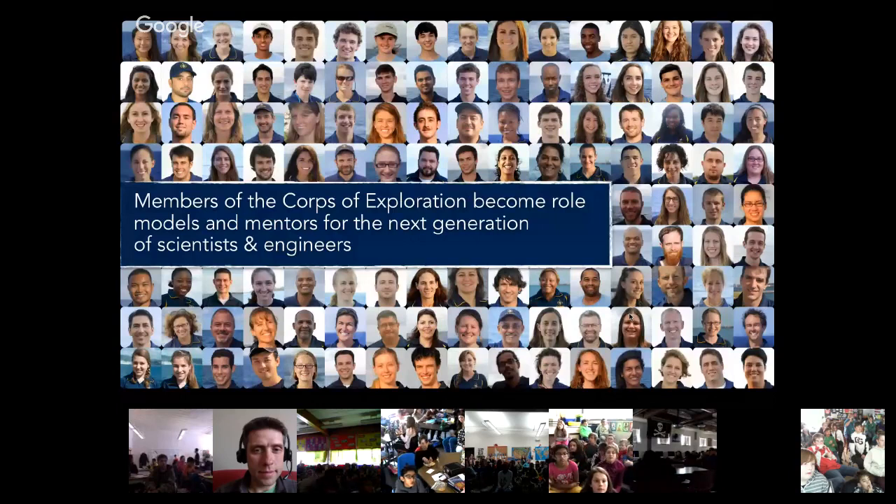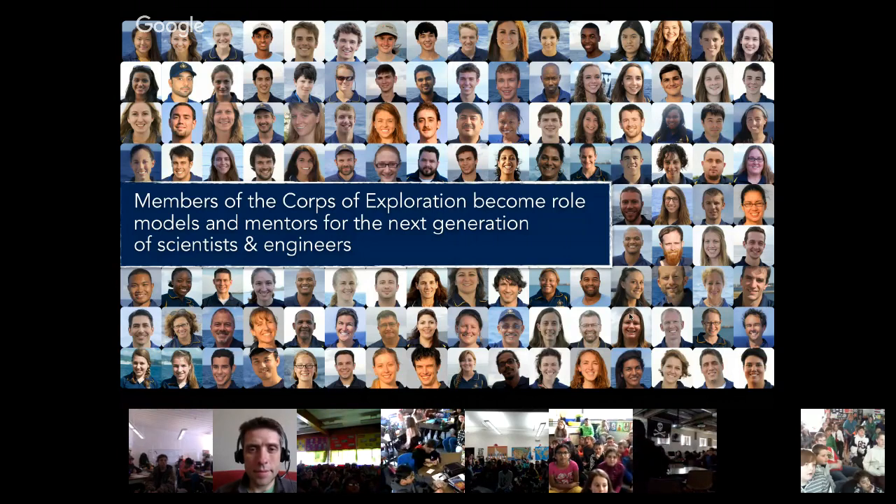An important part of our operation is our team. We call our team the Corps of Exploration. But unlike Lewis and Clark, which had only one woman — Sacajawea — we have mostly women on our team. 55% of our Corps of Exploration are women in positions of leadership and authority. We also want to make sure that all the faces of our society serve on our corps, so a child can find their face on our Corps of Exploration and know there's a place for them when they grow up.